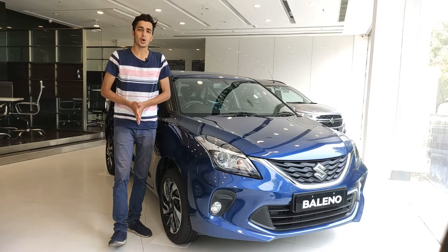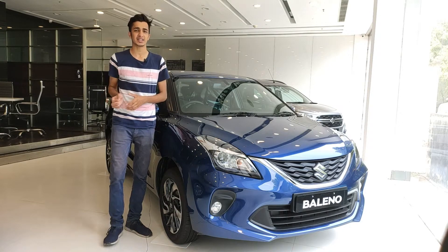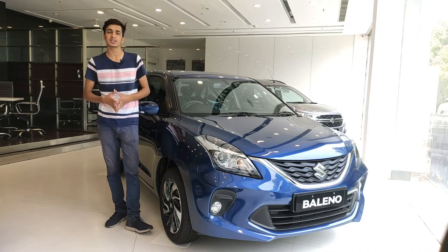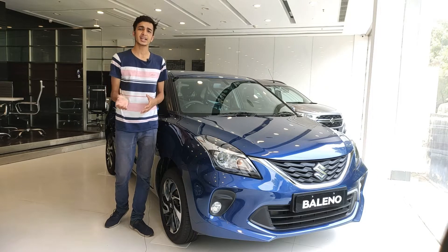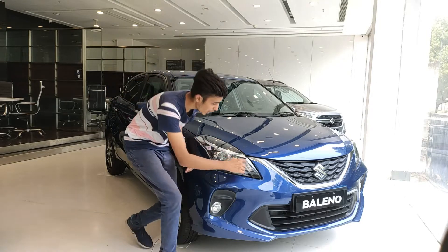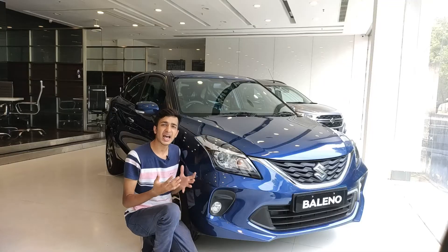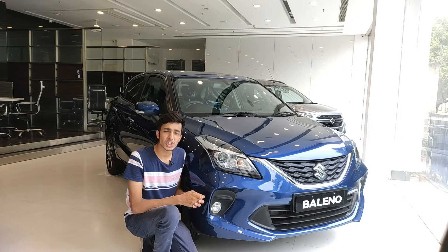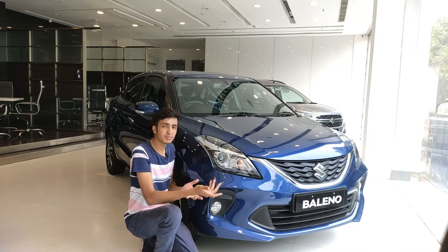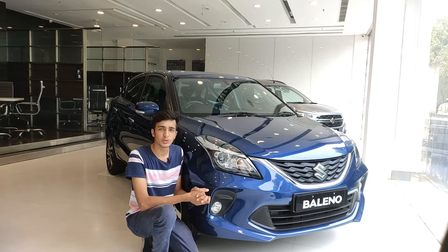Starting with the styling of the Baleno, this car is the perfect blend of sportiness and elegance. The accentuating lines and curves all over the car give it a sporty character. The attention to detail complements the elegance, such as the chrome bar below the grille, which has been extended into the headlamps creating an unbroken line of chrome that really looks beautiful.